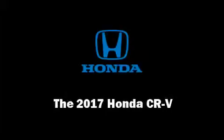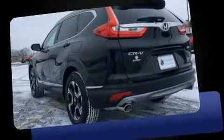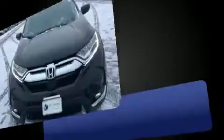Outstanding design defines the 2017 Honda CR-V. It features an automatic transmission, all-wheel drive, and an efficient four-cylinder engine. The engine breathes better thanks to a turbocharger, improving both performance and economy.